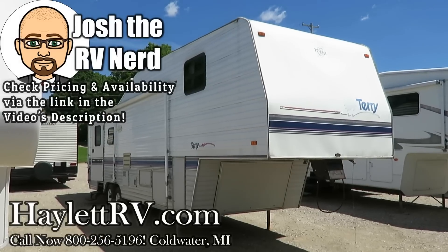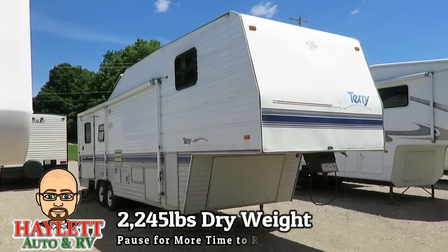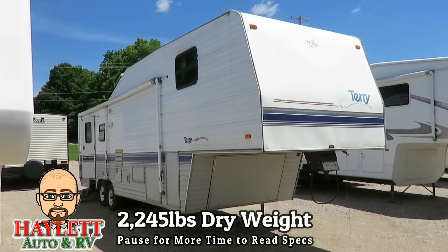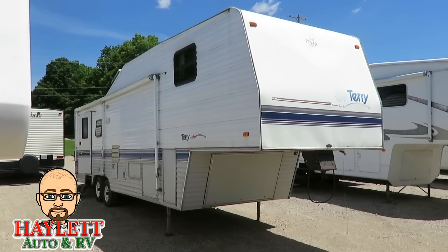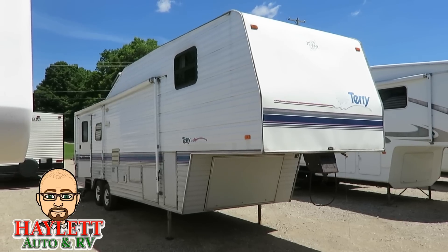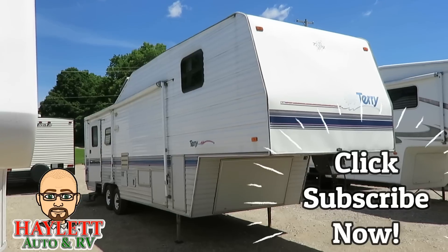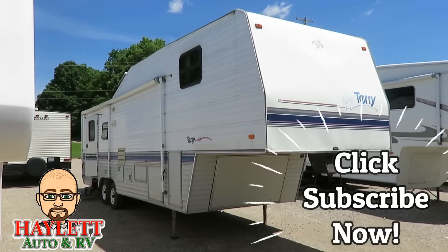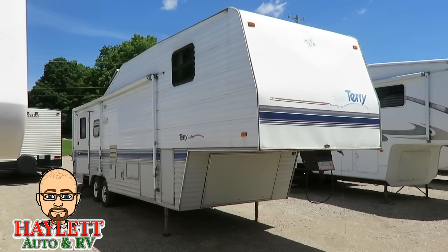Big ol' 96 Fleetwood Terry coming in on trade here at Haylod RV of Coldwater, Michigan. Simply due to the combination of this thing's age and what I see going on with the roof, I'm going to call this thing a handyman special, even though overall it doesn't look bad. You consider it's a 96, it doesn't look bad.